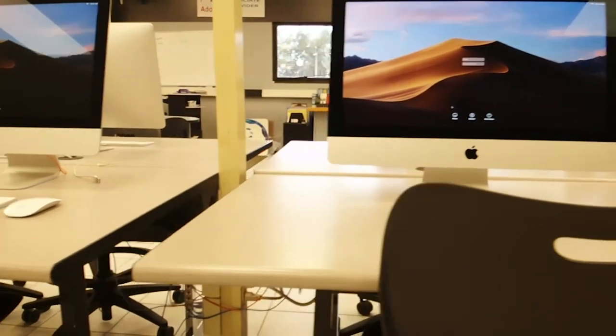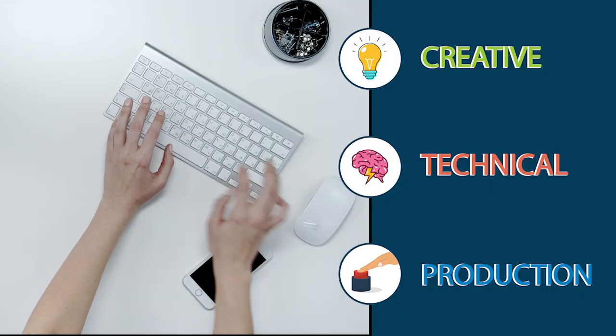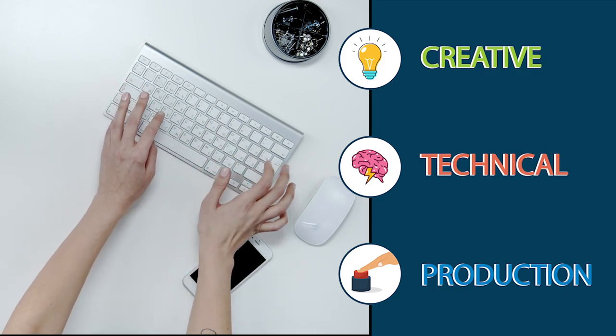Are you creative? Do you enjoy problem solving? This opens the door for jobs like graphic design, art director, animation, and social media.